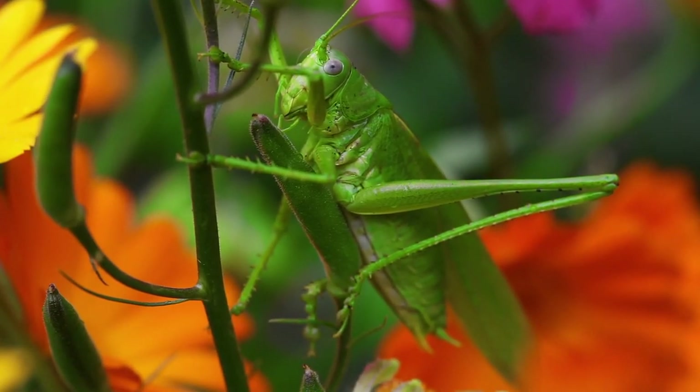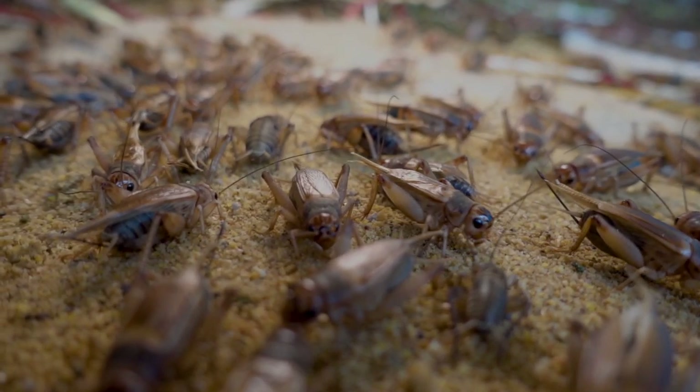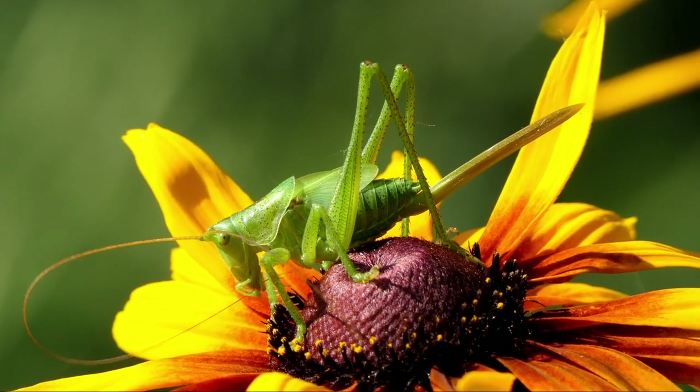Both grasshoppers and crickets can jump a long distance. A cricket is able to jump 3 feet while a grasshopper can jump a distance of 2.6 feet, making the cricket the farther jumper.